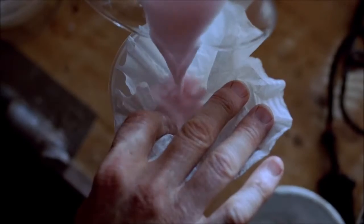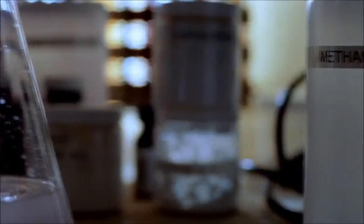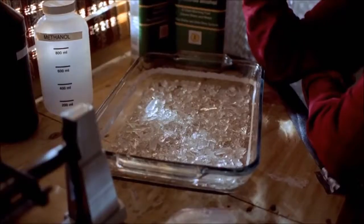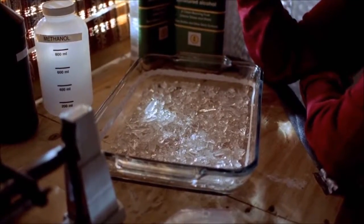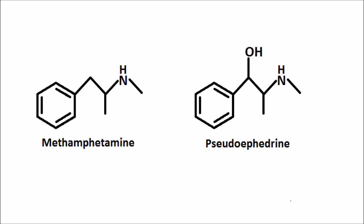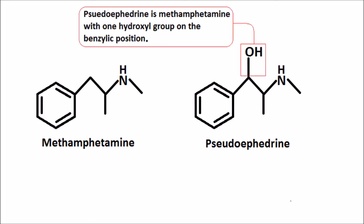However, the Drug Enforcement Agency is very aware of this process, and thus have made it almost easier to simply buy meth on the street than pseudoephedrine legally. As Walt quickly begins producing industrial quantities of methamphetamine, a pseudocook becomes too slow, impractical, and otherwise dangerous.